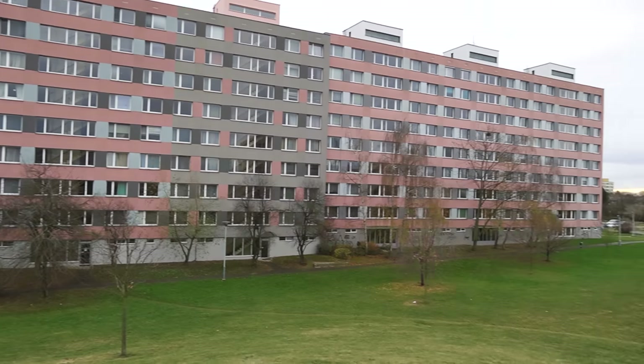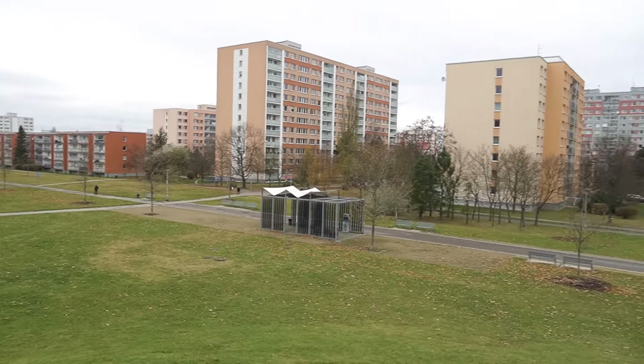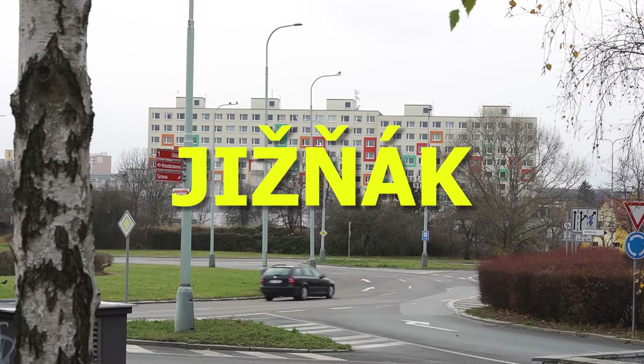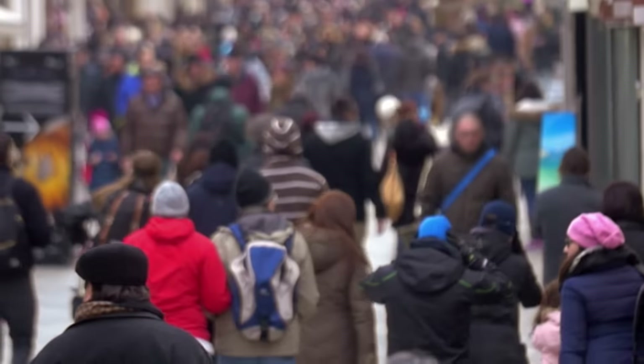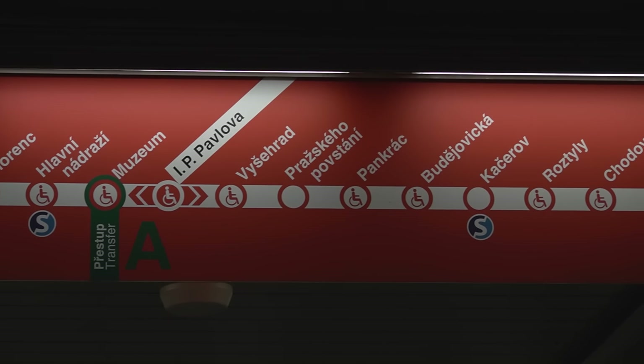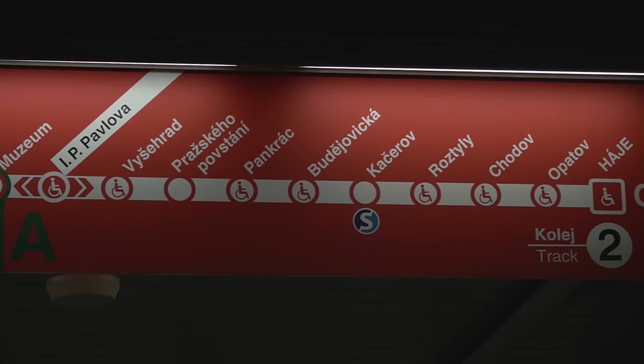Jižní Město, or south town, is the largest panel housing estate in the Czech Republic, commonly referred to as Jižníák or Jižák. Around 80,000 people live in this part of the city today. The red metro line was extended to Jižní Město to connect it with the rest of Prague.